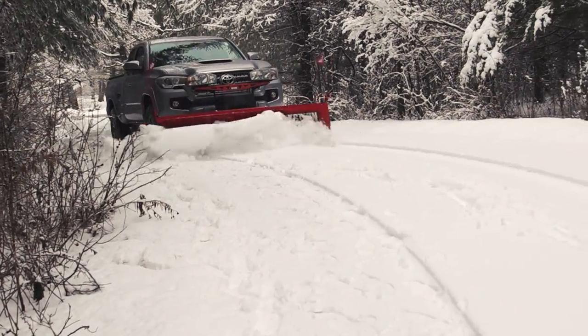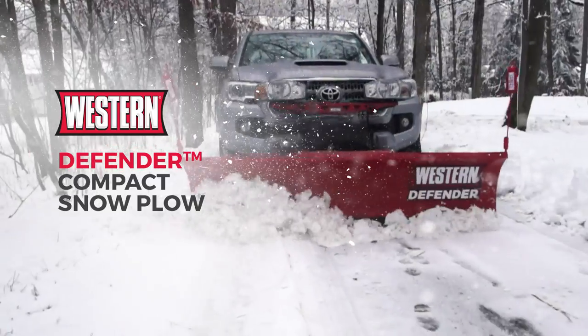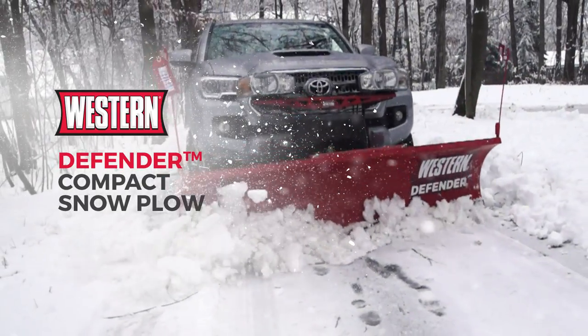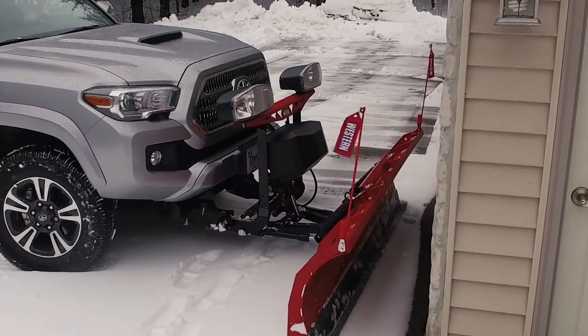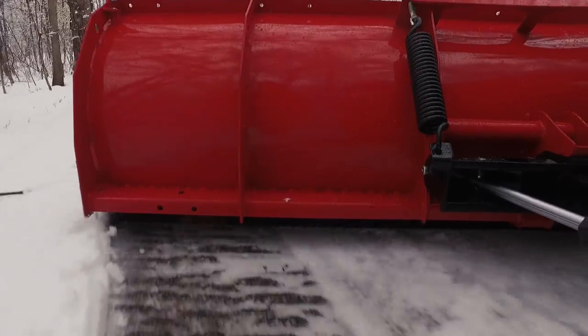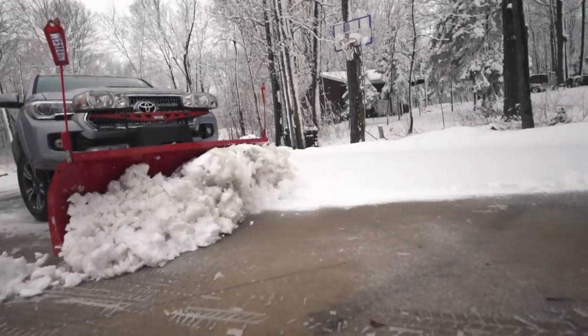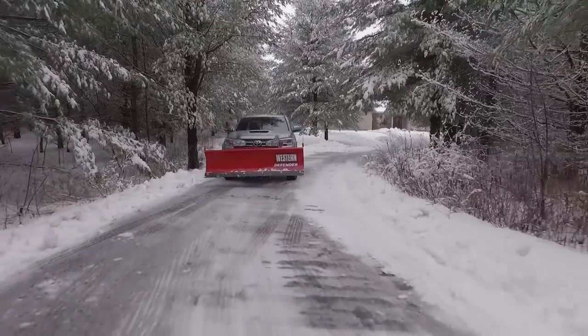When you need to conquer the drifts on your property, get the job done your way. The Western Defender Compact Snow Plow — all the professional-grade features in just the right size for your mid-sized pickup or SUV. Easy to attach and easy to use. Get the performance to plow like this and finish like this.